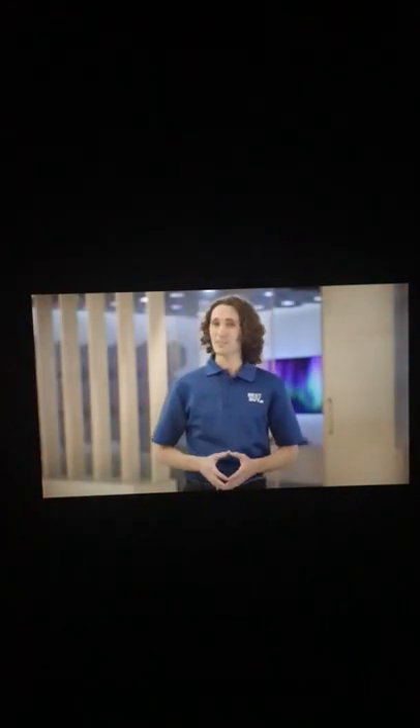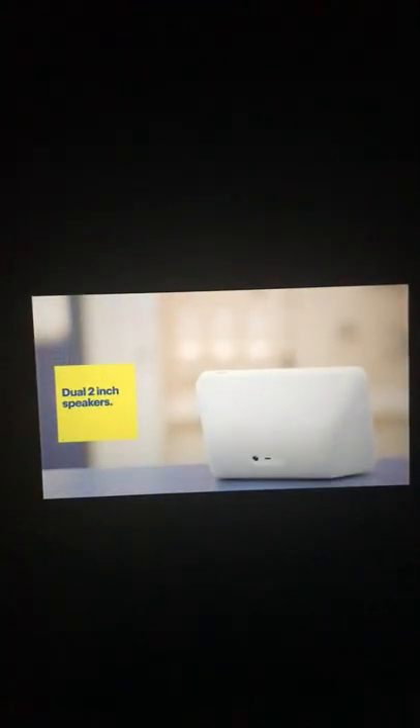All right, so besides having seamless functions, the Echo products also have some amazing specs. Let's talk about the speakers I'm using today. The Echo Show 8 has two two-inch speakers for audio playback, making it a great smart display for a room like a kitchen. The eight-inch screen can show the lyrics of the song if you're an Amazon Prime or Amazon Music Unlimited subscriber.